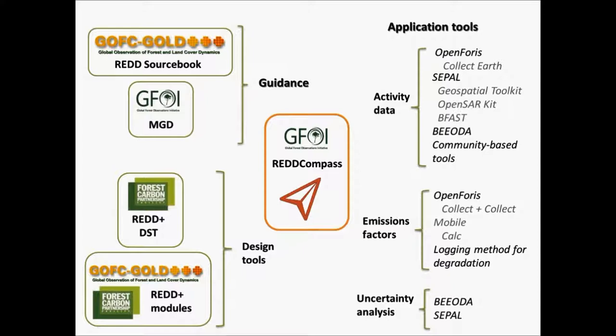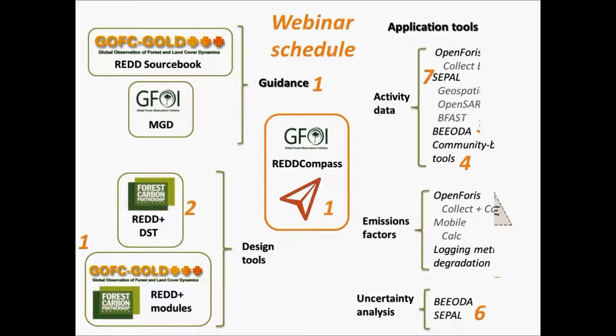There are a number of other tools on different aspects of REDD+ MRV, including the design side of the MRV process, as well as resources such as the World Bank optical training materials, the REDD+ Sourcebook, and the MGD — all useful resources for giving advice on aspects related to REDD+ MRV. These were also covered in the last webinar, so please take time to watch the recording if you missed it.